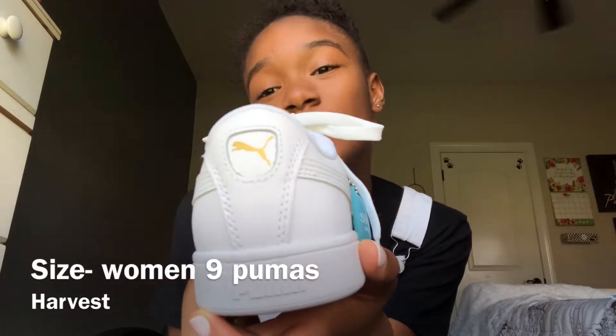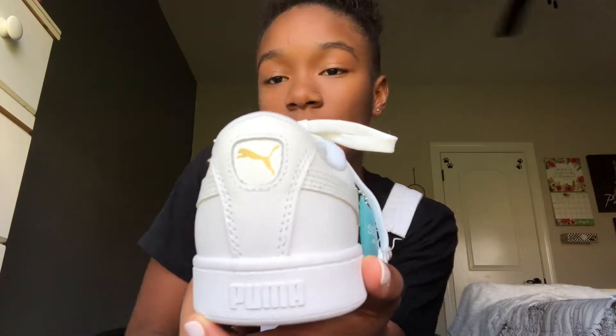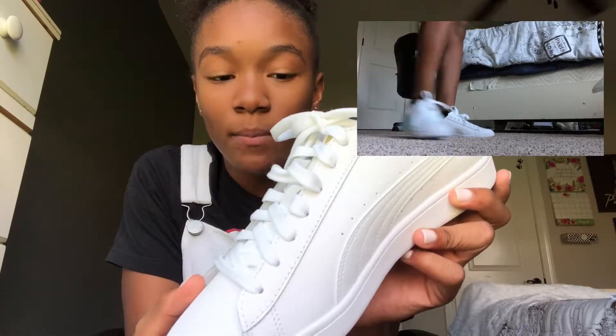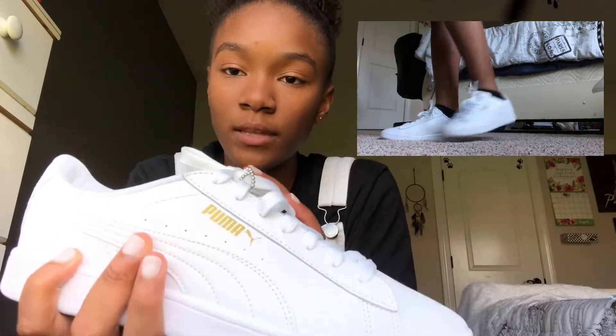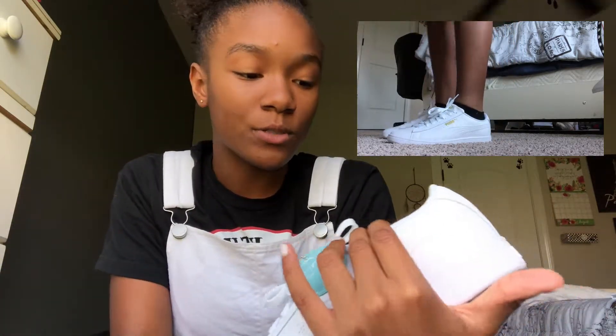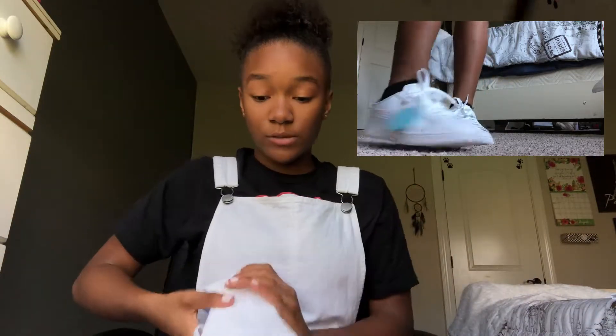The next store was Shoe Carnival, where I got a pair of Pumas. I really do like these — they're white Pumas with a little bit of gold in them. I really like the gold; it looks really pretty.